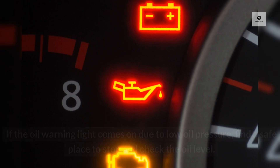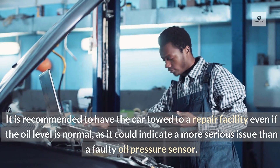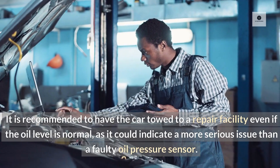Oil warning light: If the oil warning light comes on due to low oil pressure, find a safe place to stop and check the oil level. It is recommended to have the car towed to a repair facility even if the oil level is normal, as it could indicate a more serious issue than a faulty oil pressure sensor.